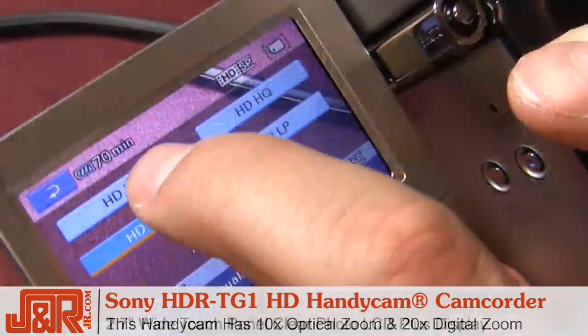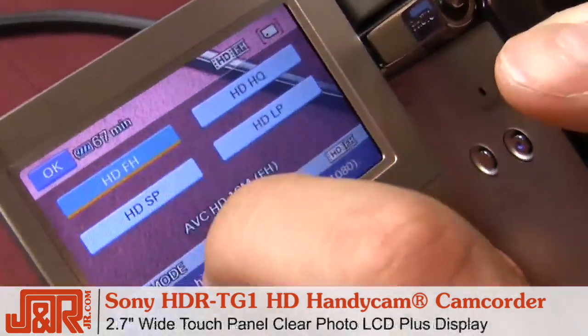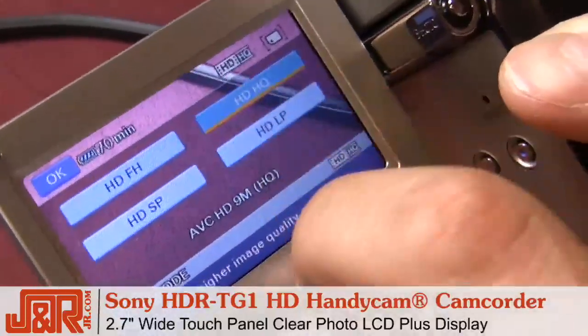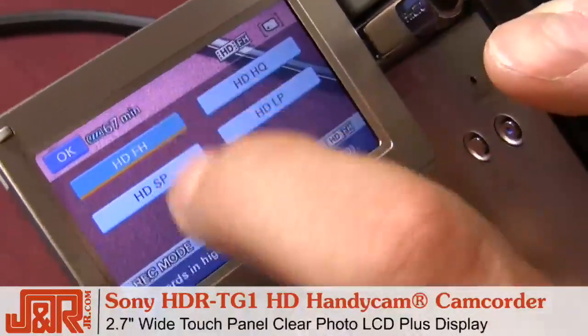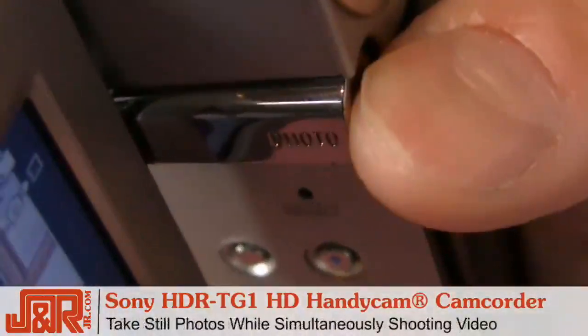screen on this Sony. The 2.7-inch wide touch panel Clear Photo LCD Plus display allows you to view a clear, crisp picture while recording. Now if you look back here, you can see there's an option to take still